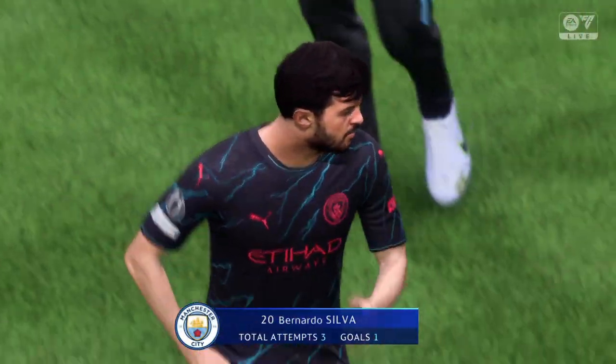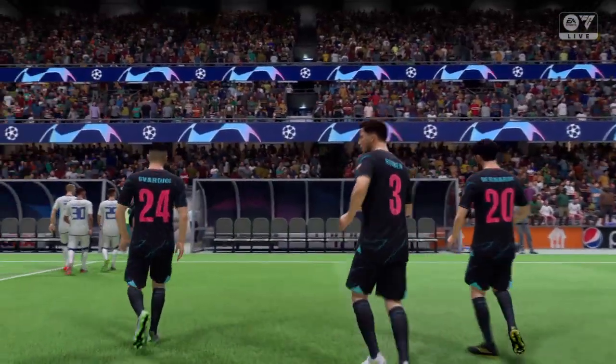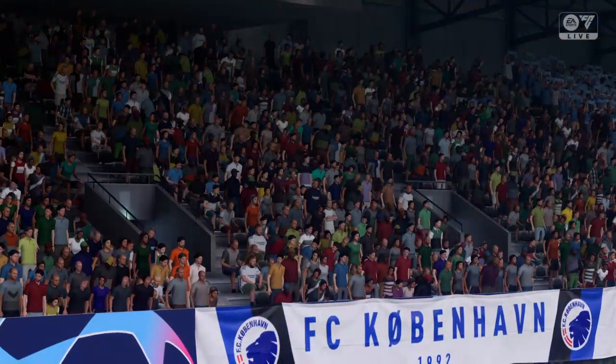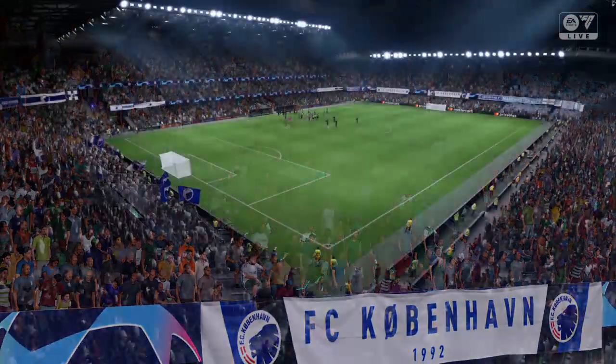The shining light this evening — no doubt about it — Bernardo Silva. I thought his all-round game was excellent. It was his ability to find space that impressed me most, and with a bit more luck he could have had a second one today.